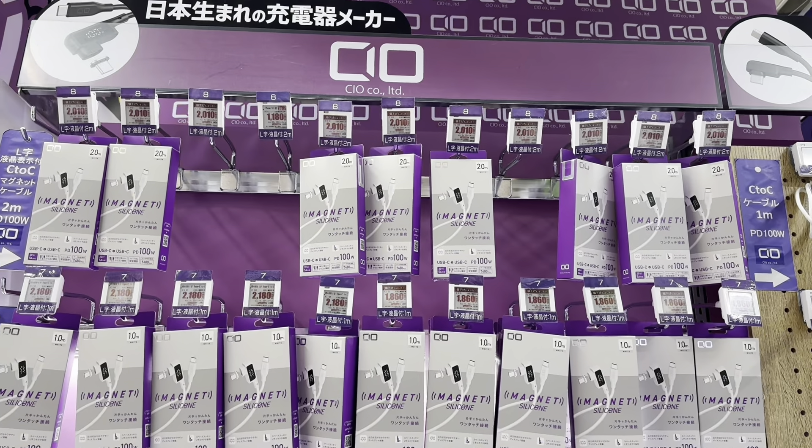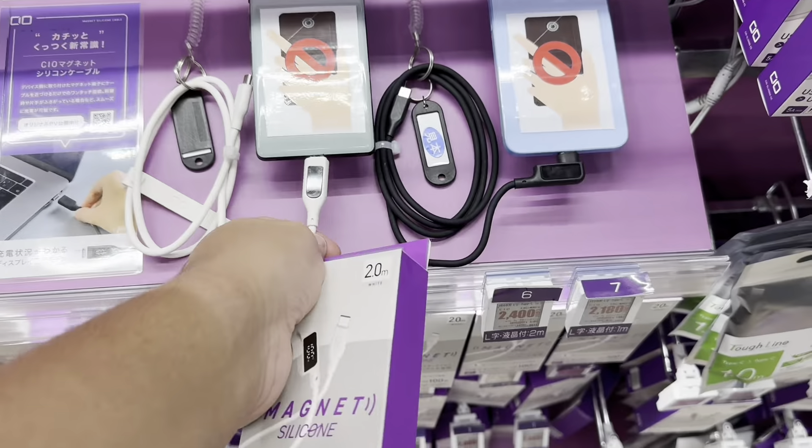I bought one of these two-meter cables — it's magnetic, so it's comfortable while using my phone while charging.